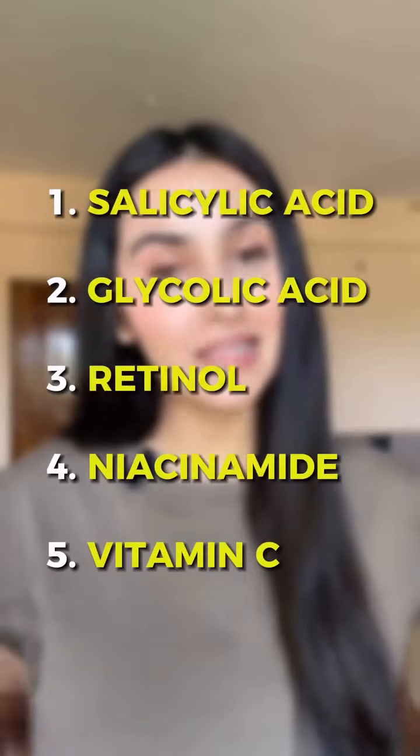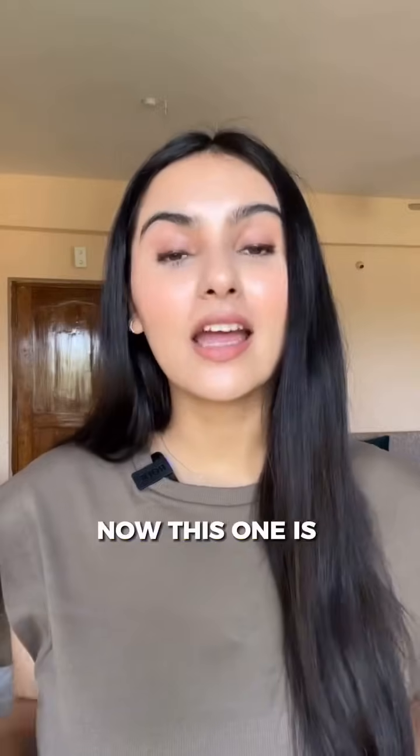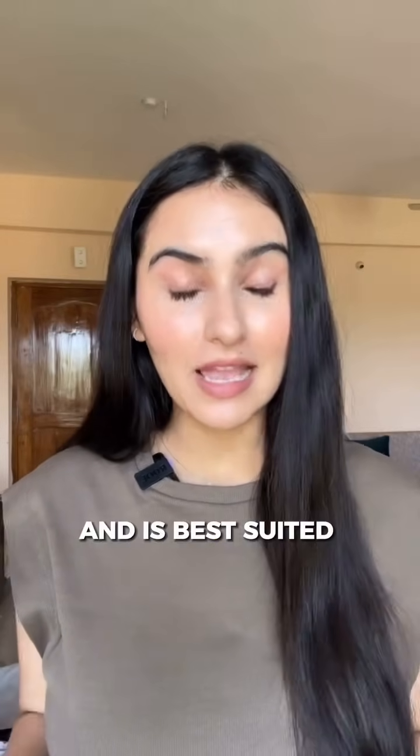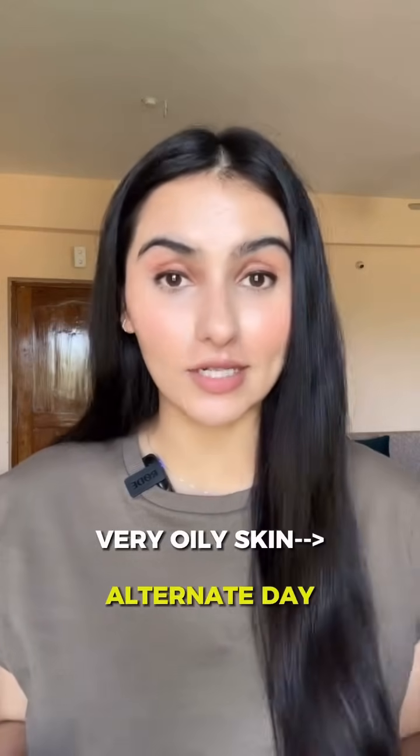How often should you use these active ingredients? The first one is salicylic acid. This is preferred at a concentration of 1 to 2% and is best suited for people who have oily, acne-prone skin. If you have very oily skin, especially in summers, you can use it every alternate day. If you have more of a combination skin, twice a week works absolutely fine.